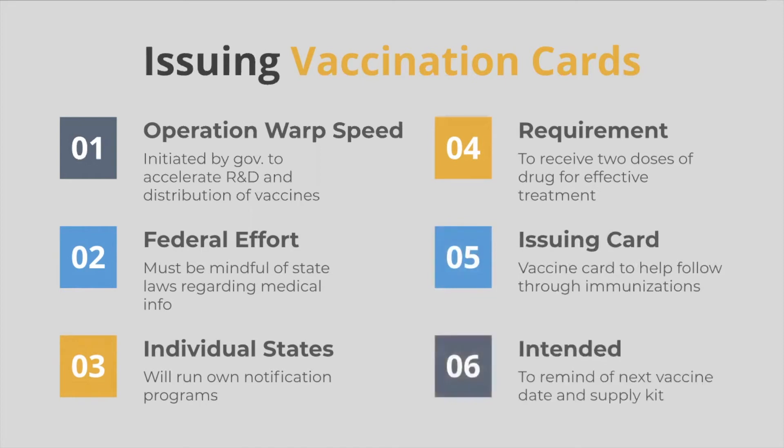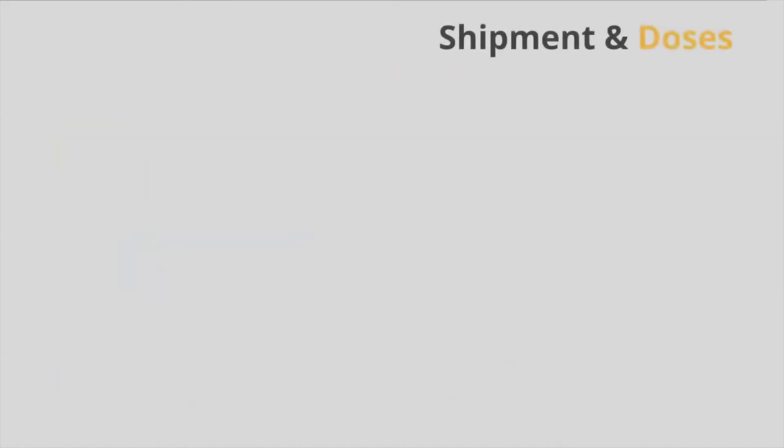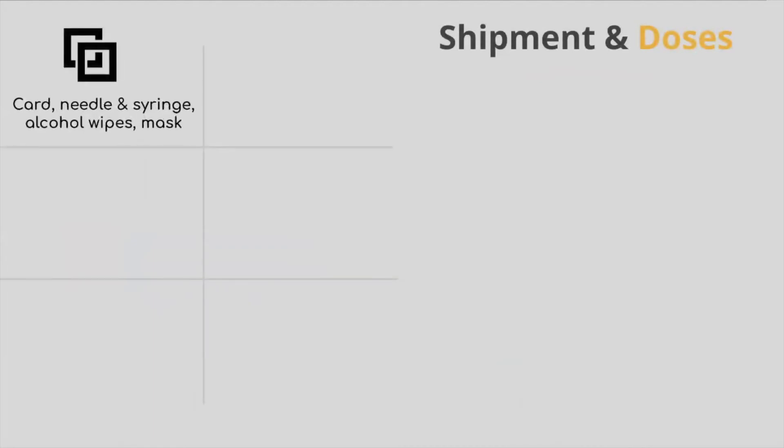Vaccination paper cards are to be filled out and given to the individuals, reminding them of their next vaccine due date. As for vaccine kits, a simple image shows the kits include a card, a needle, a syringe, alcohol wipes, and a mask.